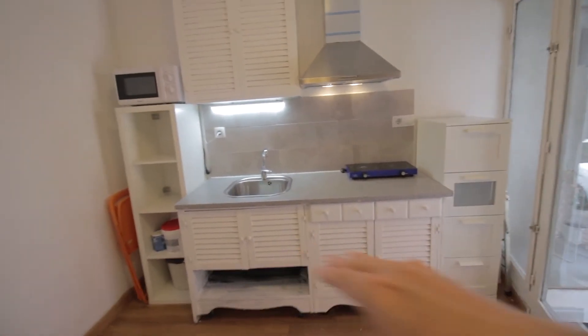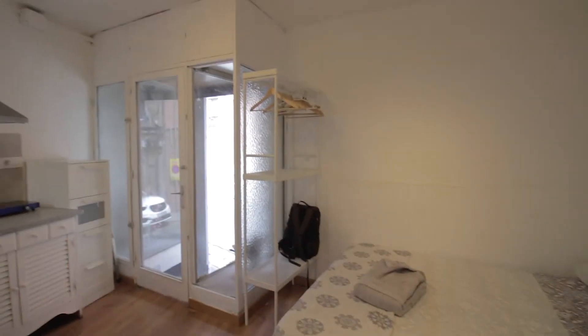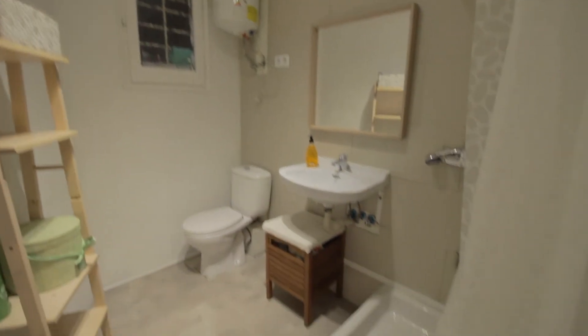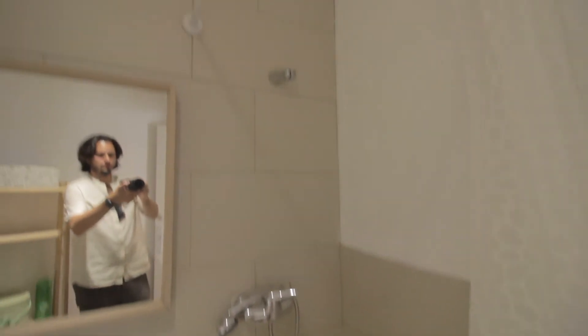And of course all the storage space here and there. Then back here you have the desk, the TV chair, and the wardrobe right here with a few shelves and hangers. And then there's the bathroom here with the sink, toilet, a few shelves, and the shower right here.